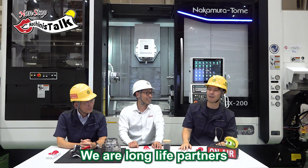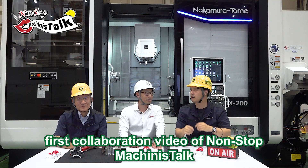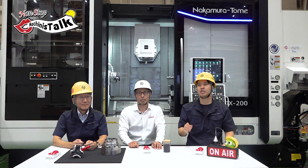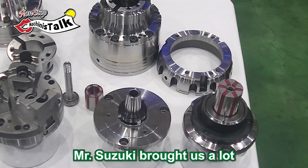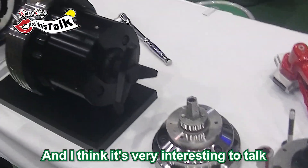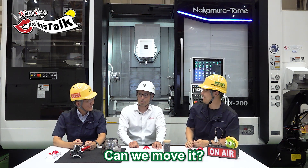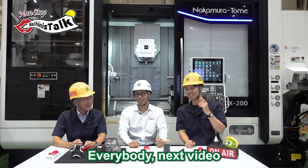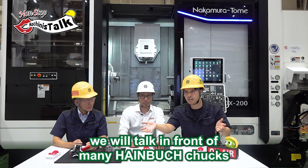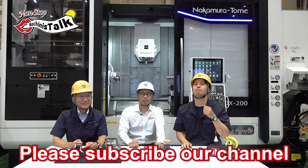We are long-life partners, so we know each other. Today we are very happy to do the first collaboration video of Non-Stop Machinist Talk for the worldwide audience. Mr. Suzuki brought us many types of chucks and I think it's very interesting to talk in front of the chuck display. Next video we will talk in front of many types of chucks — please watch it. Everybody, if you like this video, please subscribe and press the like button.